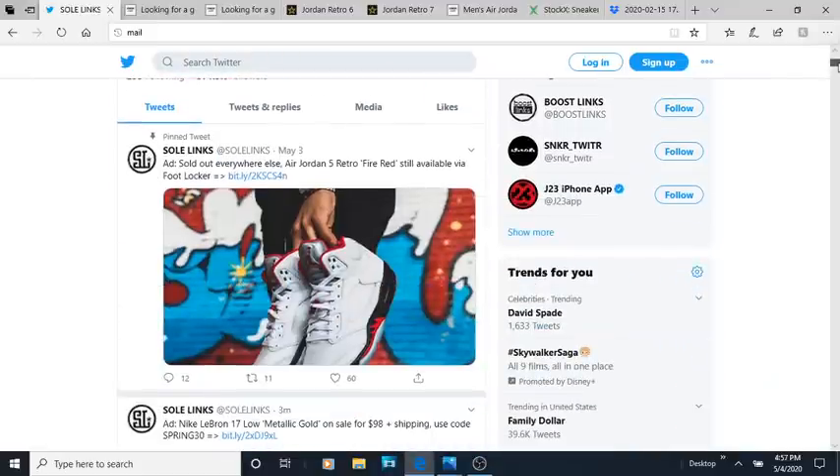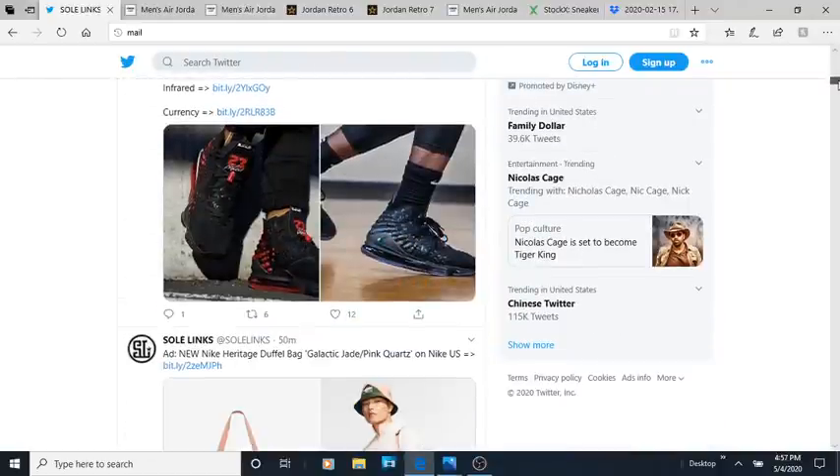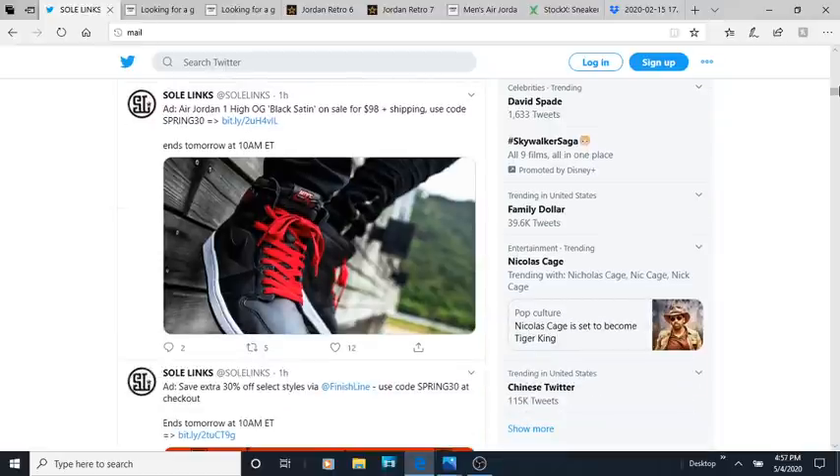And when I mean flop, I mean that they had hype behind the shoe — they had high expectations — but for whatever reason, the shoes didn't sell out and they went on sale. So I think these are some of the biggest flops of 2020 that Jordan Brand has came out so far.